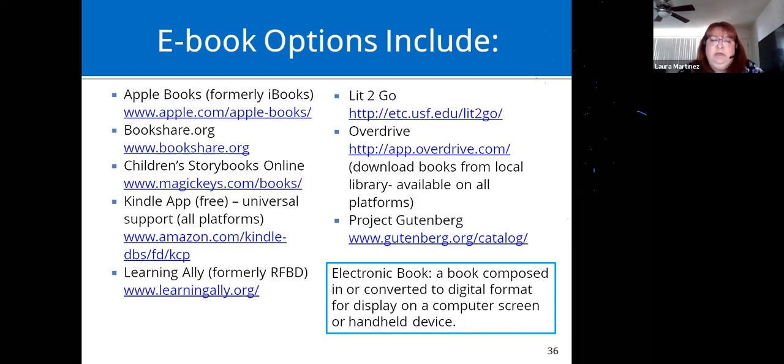Other free apps include Learning Ally, which requires a subscription and is more for pleasure reading like Harry Potter — volunteers read the text aloud so you hear a human voice. Lit2Go is a site for free downloadable books. Overdrive lets you download digital books from your local library and is available on all platforms — some libraries use a different app, but they're all simple. You can check out books in digital format and use them with your favorite text-to-speech app. Project Gutenberg offers free public domain classics.